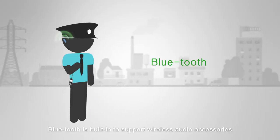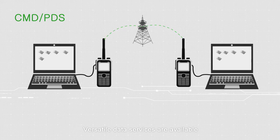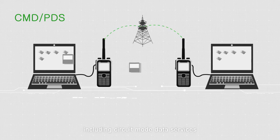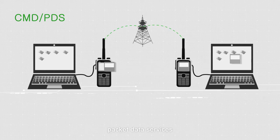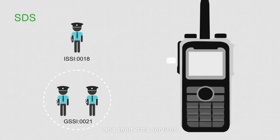Bluetooth is built in to support wireless audio accessories. Versatile data services are available, including circuit mode data services, packet data services, and short data services.